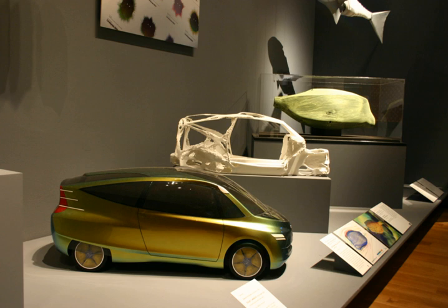The Bionic can go from 0 to 60 mph in about 8 seconds and has a top speed of a little over 190 km/h, or 118 miles per hour.